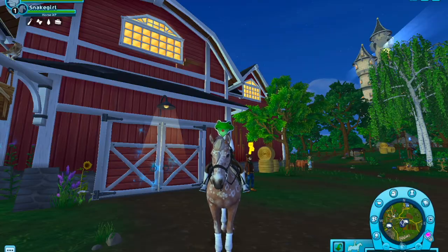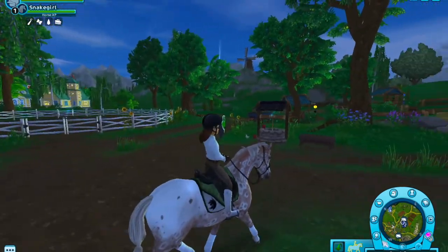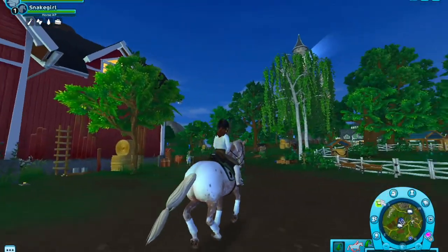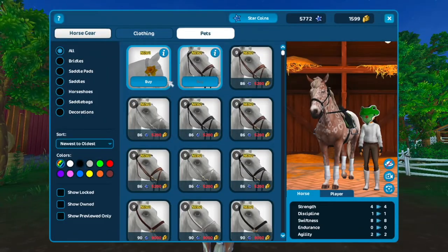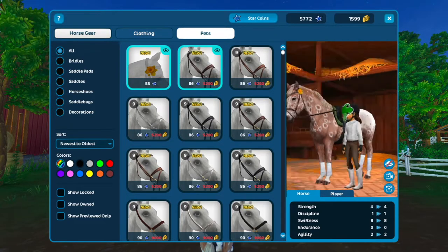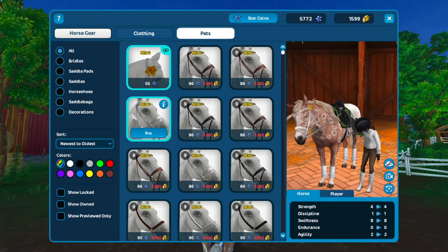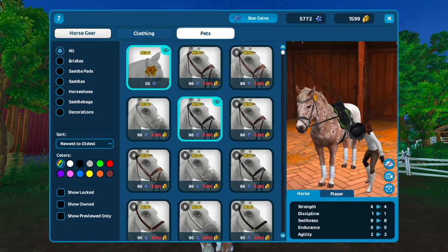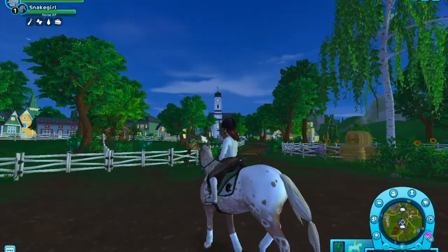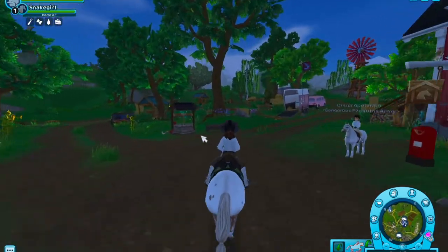Hello everybody, I am back with the new update that has come out, which includes the new Welsh ponies as well as little flowers and new bridles which only fit the appaloosas and the Welsh ponies. They look amazing. There's a white one and a black one — these are probably the two I'll buy the most.